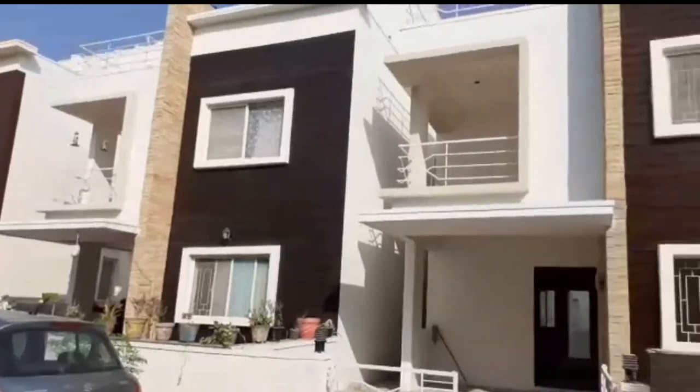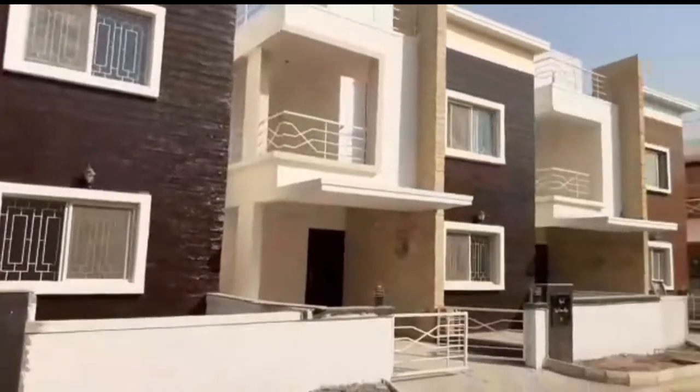If you haven't seen this video before, let's talk about each and everything. Friends, this is the outer part of the villa.